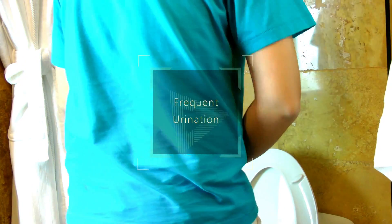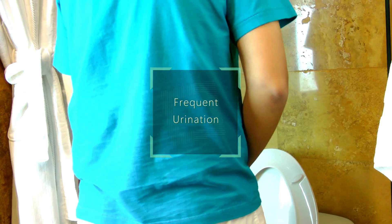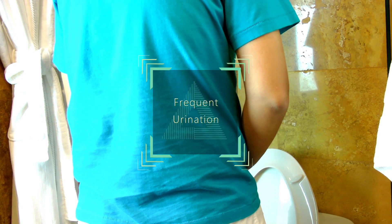Feeling the need to urinate more often, especially at night, can be due to the damage to your kidney filters that causes them to leak more fluid into your urine. It can also be due to a urinary infection or an enlarged prostate in men.